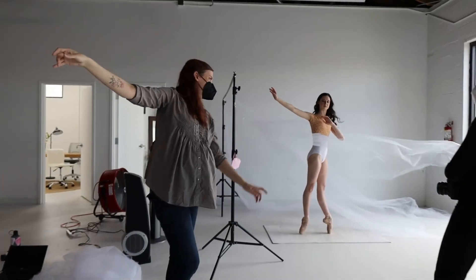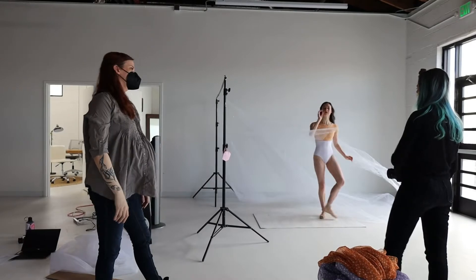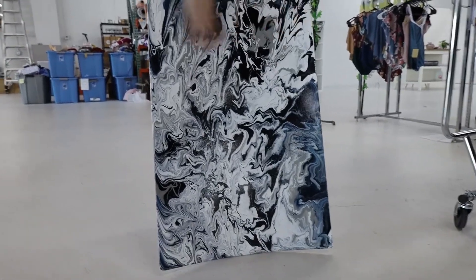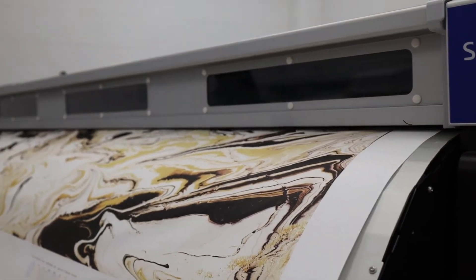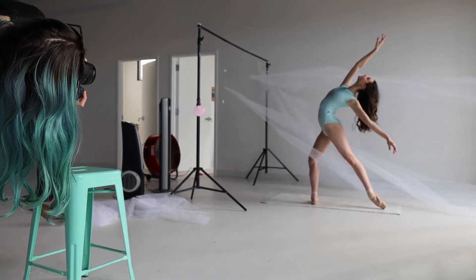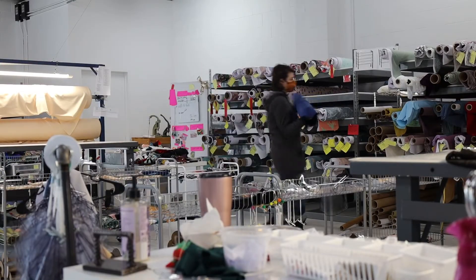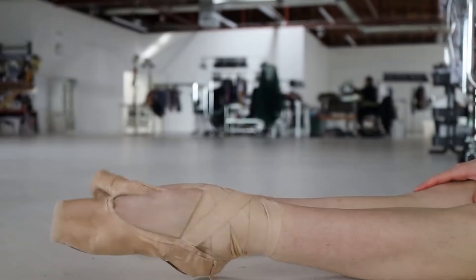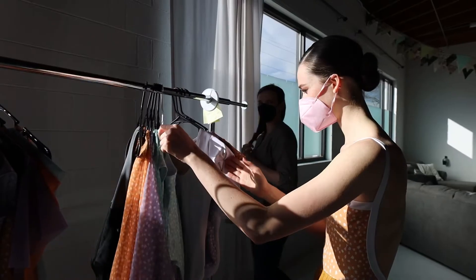We've sort of translated all of that artistic history that we had into something that's just as creative in a different way now. With creating dancewear for ballet and athletic leisure wear, we can be super artistic and bring that same kind of creativity and emotion to our prints. The fact that we print in-house is really exciting because it gives us more range — just like in dance, where you have a lot of range of emotions, we can portray that through what dancers get to wear.